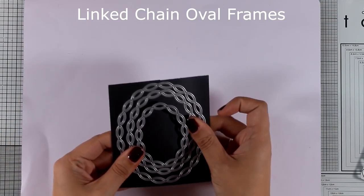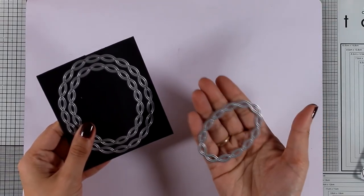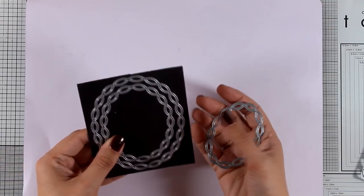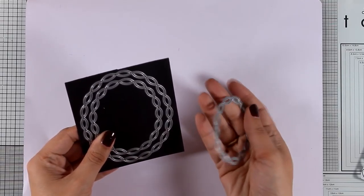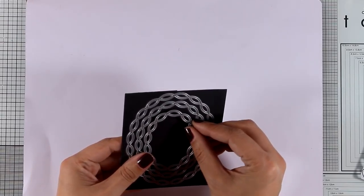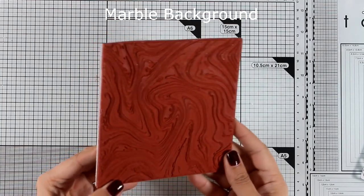Now let's move on to a set of dies — these are the Linked Chain Oval Frames. You get three of them in the set, ranging from smaller to larger. Because I love creating flower cards, I like this type of frame because they create a nice focal point where I can nest my flower composition inside.